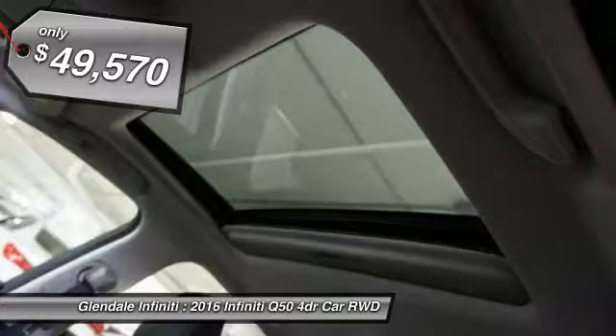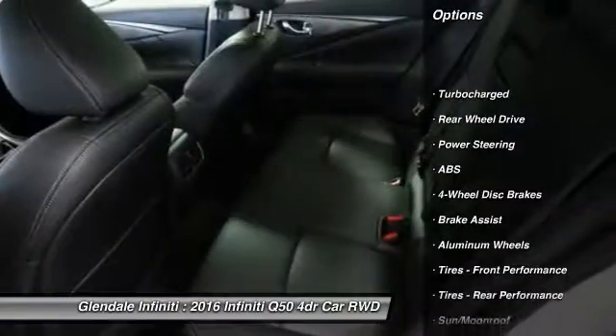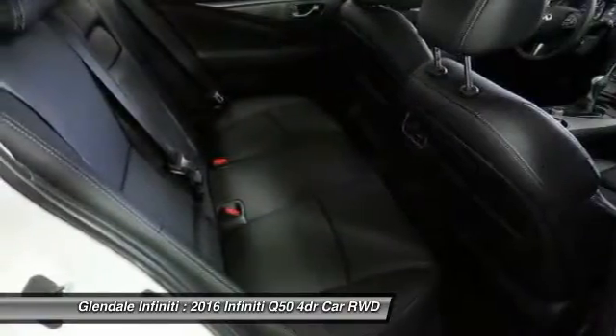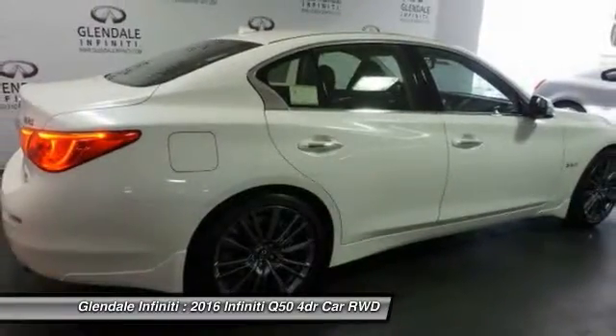Here are some of this vehicle's great options: keyless entry, steering wheel audio controls, anti-lock braking system, power passenger seat, leather-wrapped steering wheel, moonroof, Bluetooth, adjustable steering wheel, power steering, and keyless start.